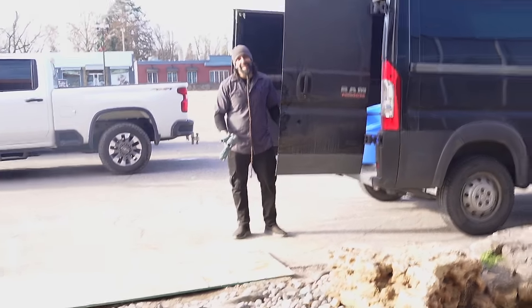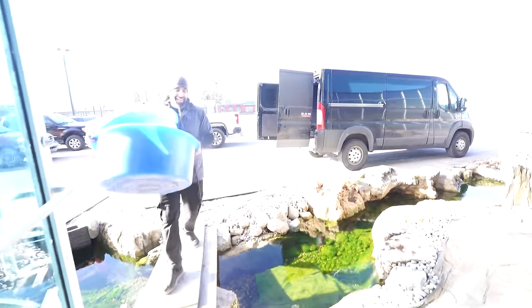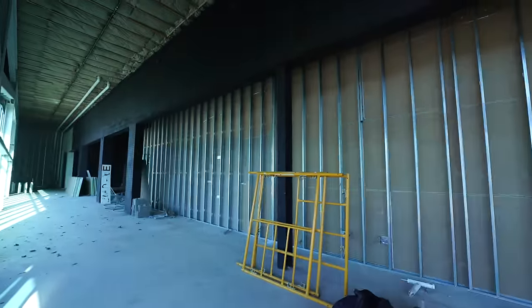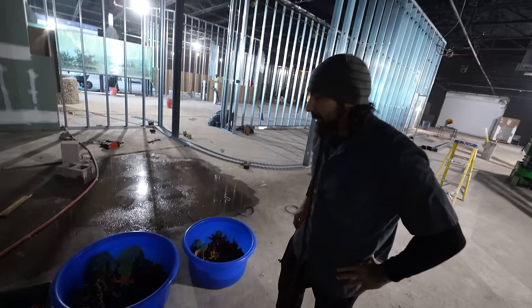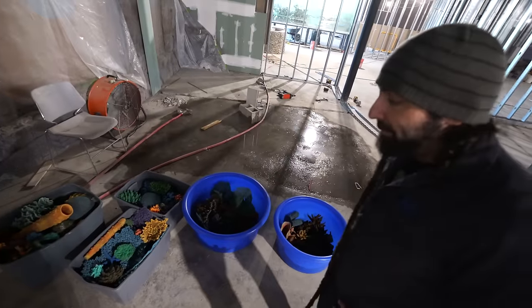You thinking of me? That one's suspect, dude. I had that one custom made - that was the most expensive one. How much money in corals here do you think? Honestly, probably about $15 million.